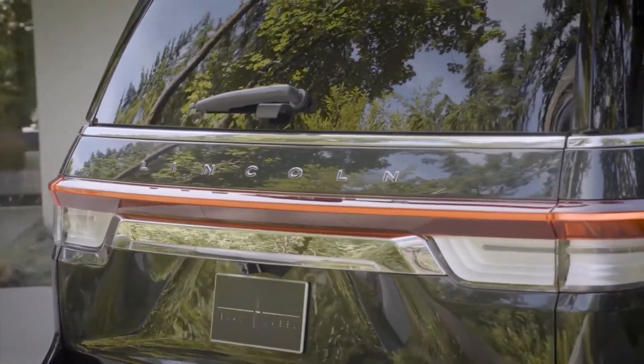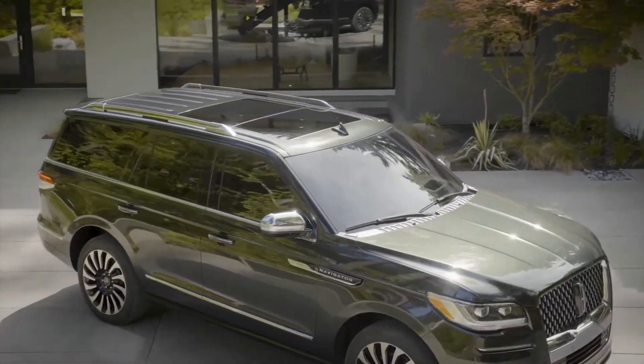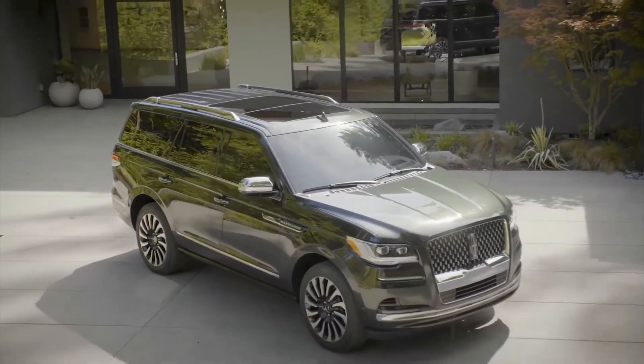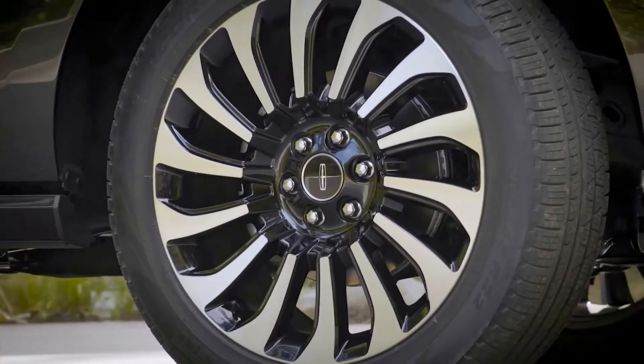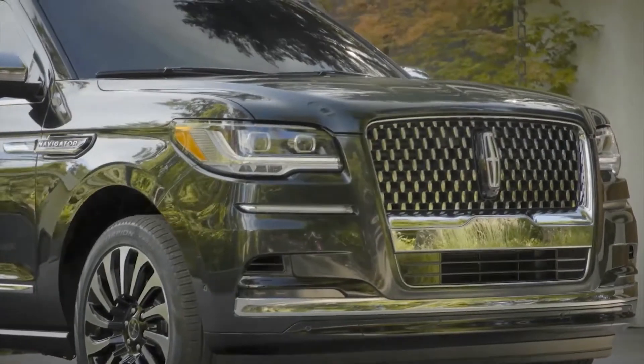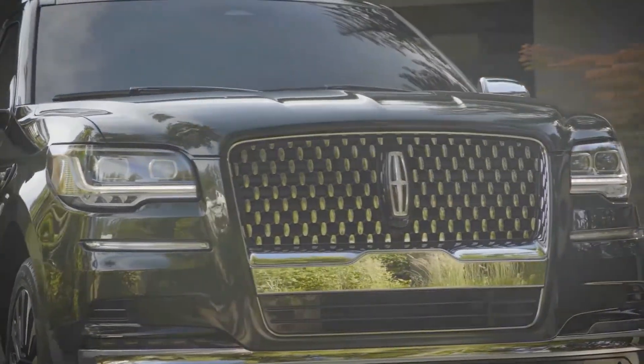Lincoln also added a couple of new safety systems that come as part of its Co-Pilot 360 2.0 aid suite. Intersection Assist will prevent the vehicle from making a left turn across traffic if it detects a potential collision, and Active Park Assist 2.0 will help drivers get out of a parking spot if somebody parked too closely.